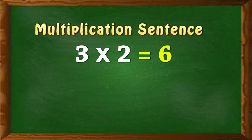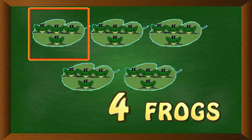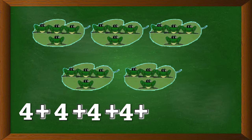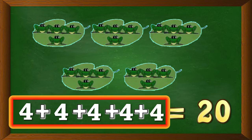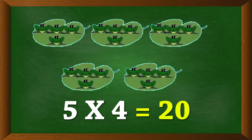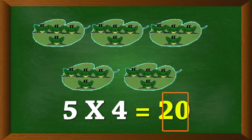Let's look at the next example, also using frogs. There are five leaves, and in each leaf there are four frogs sitting. How many frogs are there in all? To get the total, we add the number of frogs in all five leaves: 4 plus 4 plus 4 plus 4 plus 4 equals 20. That is 5 times 4 is 20. Using the multiplication sign, we write it as 5 into 4 equals 20. So there are 20 frogs in all.